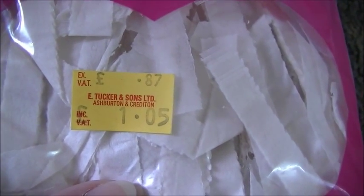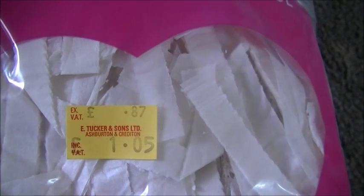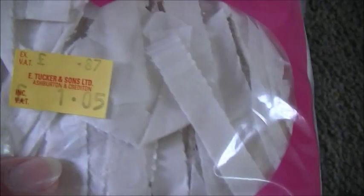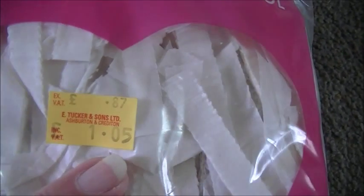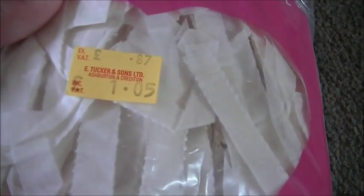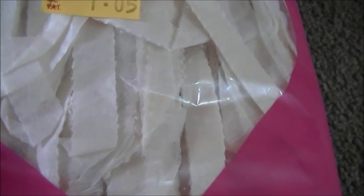The pet bedding is just shredded paper and it was one pound five. Tuckers do add VAT but I've been to many other pet shops and it's still around the one pound mark, so they're not adding too much. This is what it looks like — just shredded paper.